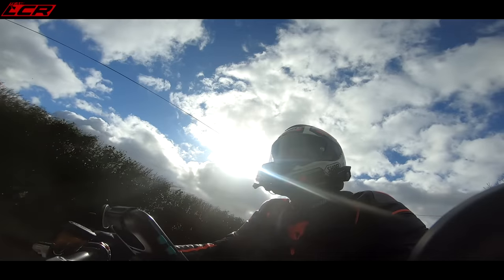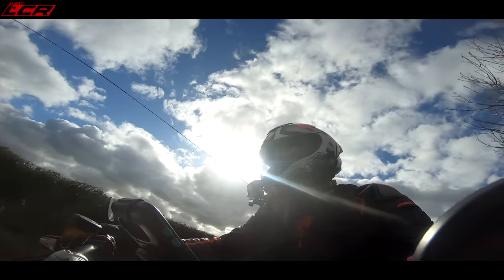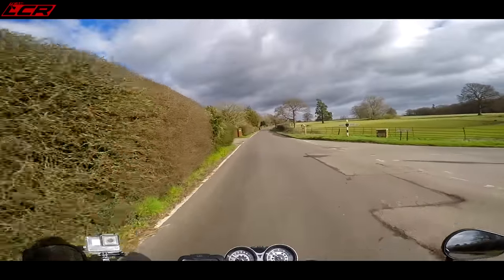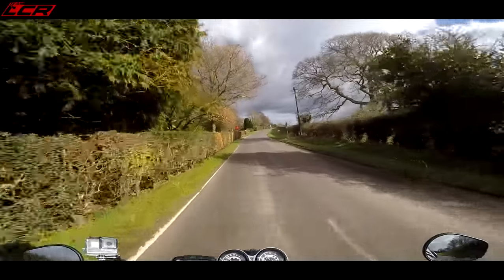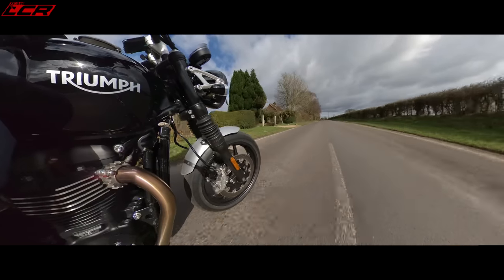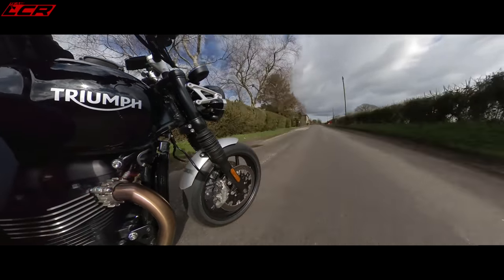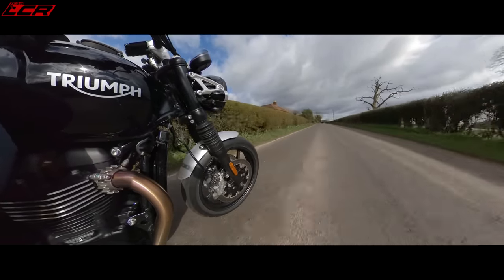The rear shocks are two twin retro-type rear shocks — I'll show you them properly on the walk-around. They are adjustable for preload and at the moment they're in the softest position. So with my 18 stone on the bike, I'm probably pushing the rear suspension a bit too much and I can feel it — it does feel a little bit bouncy at the rear. I could probably do with whacking up that preload.